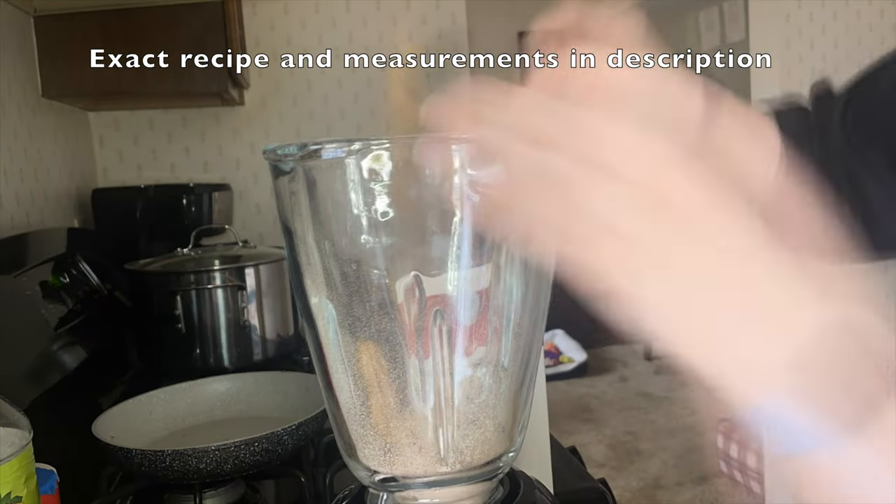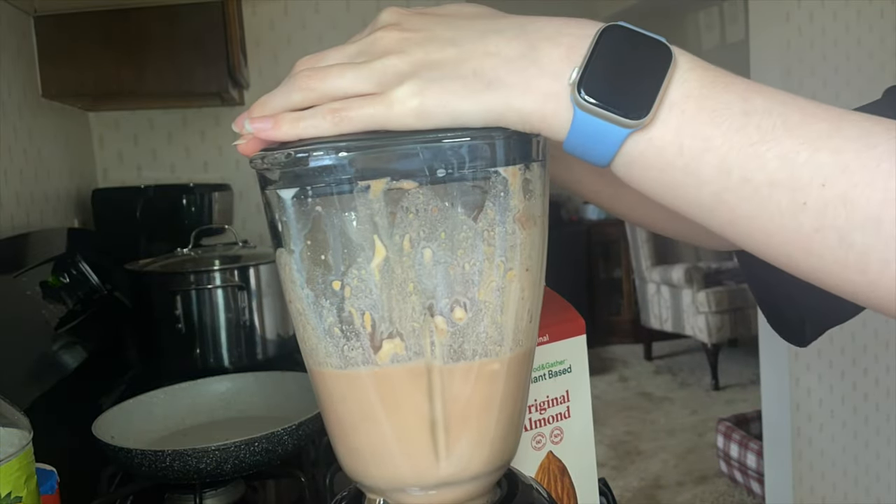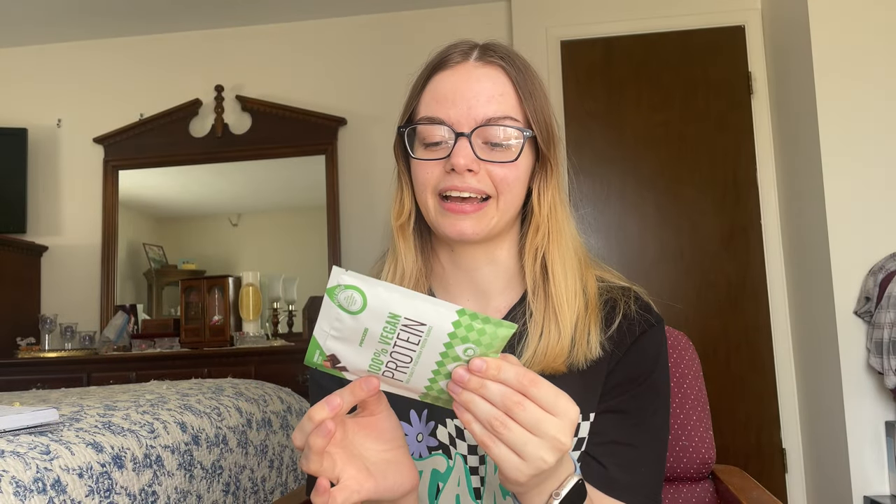Next up, I have the vegan chocolate protein powder from Prozies. Last time I ordered, I got this in chocolate and in cookies and cream as well. While I wasn't a huge fan of the cookies and cream, I was obsessed with the chocolate. I made a chunky monkey smoothie with this — chocolate protein powder, peanut butter, banana, almond milk, and ice. This just came out so good. I knew I needed to order it again because that was honestly the best protein smoothie I've ever made at home — so smooth, not grainy at all, and you couldn't even really tell it was a protein shake.